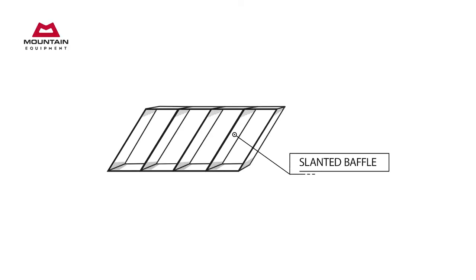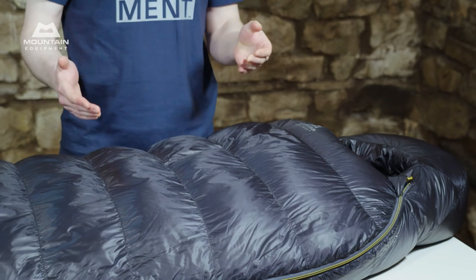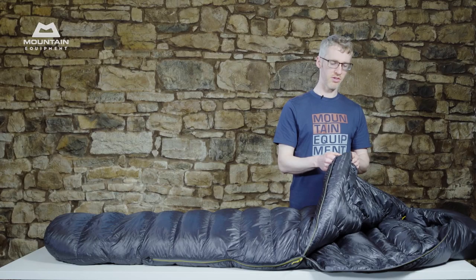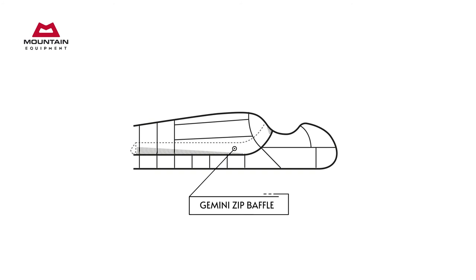Slant baffles are also very lightweight and they pack down small. Despite these being lightweight bags, we've used a full spec zip on them, as lightweight zips can be harder to use and don't last as long. Behind the zip is our Gemini baffle — our extensive testing has shown this almost completely removes heat loss in what is normally a vulnerable area.